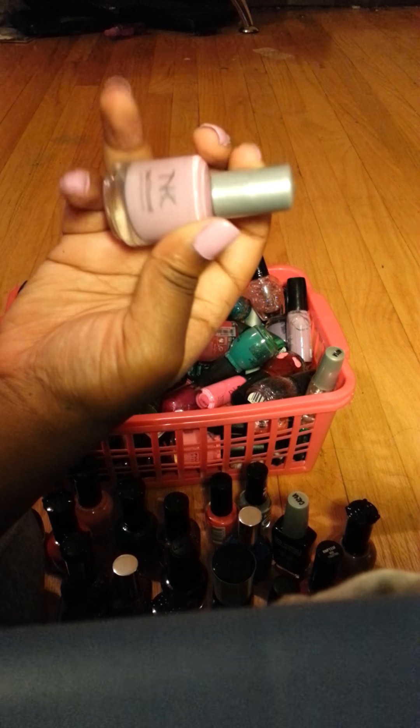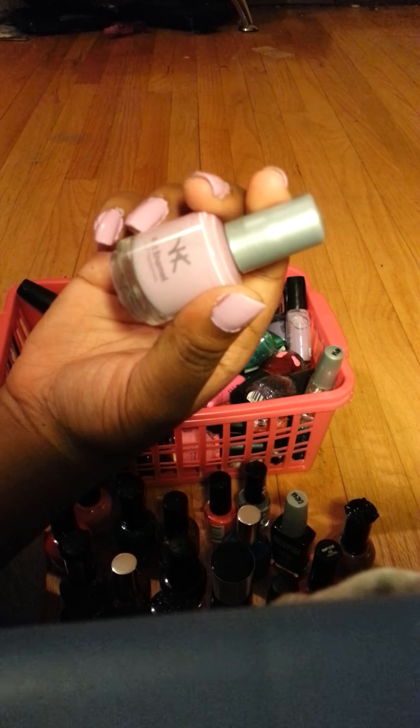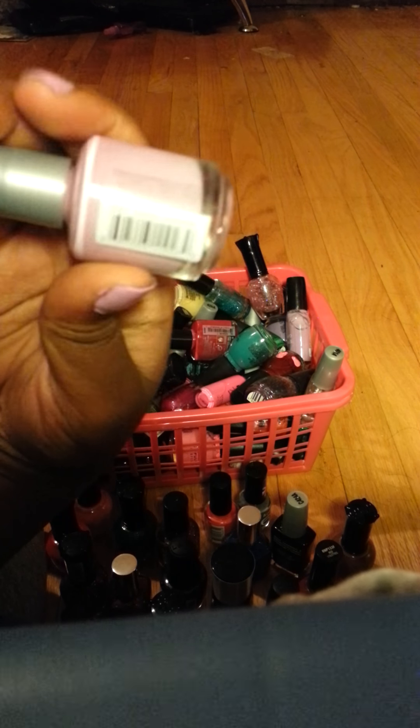This is the color that I have on my nails now. I think this is by Nikka K, called Pastel Lavender.